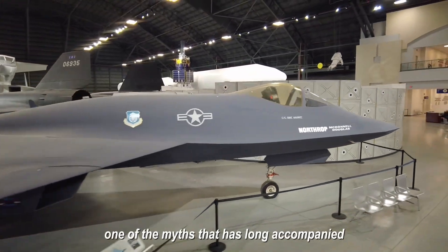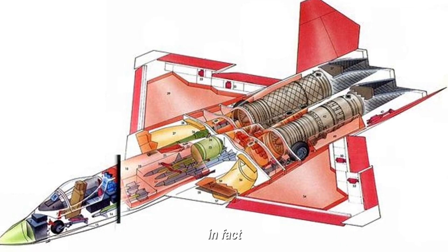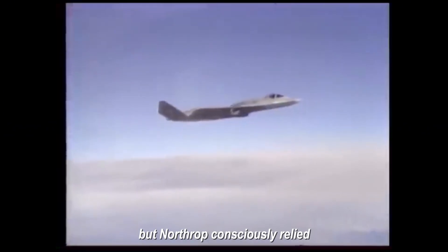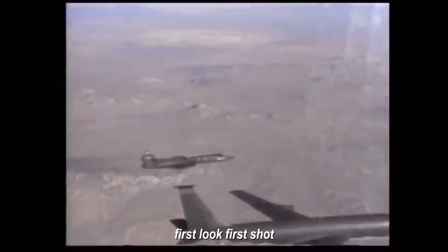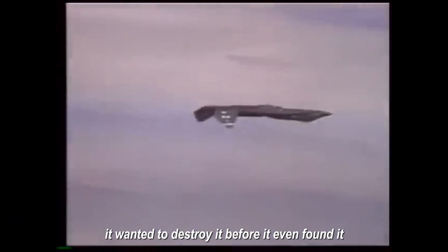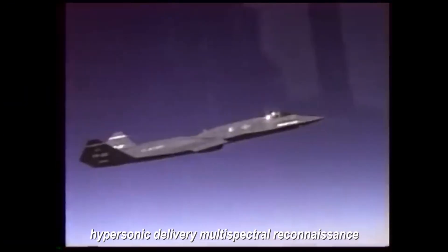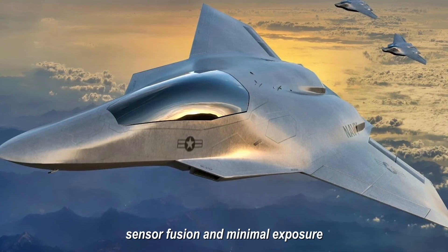One of the myths long accompanying discussions of the YF-23's fate was that it was less maneuverable. In fact, both prototypes had excellent flight characteristics, but Northrop consciously relied not on close combat and dogfighting, but on the first shot from stealth — first look, first shot, first kill. The YF-23 had no intention of fighting the enemy; it wanted to destroy it before the enemy even found it. Today this vision proves as close as possible to future combat: hypersonic delivery, multispectral reconnaissance, tactical synchronization with drone swarms, sensor fusion, and minimal exposure.